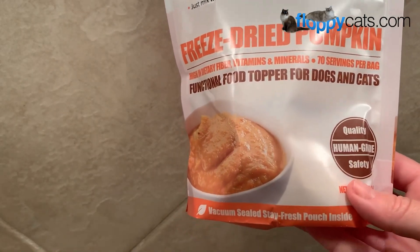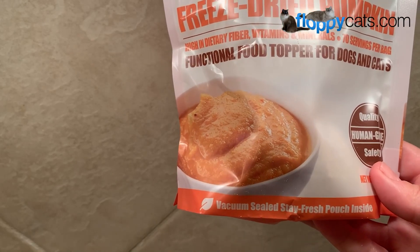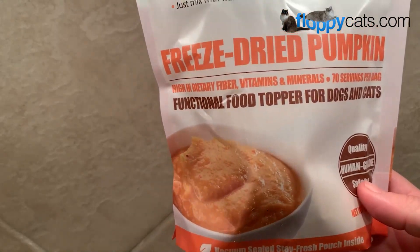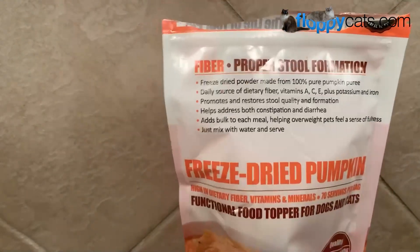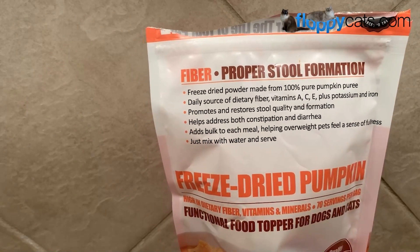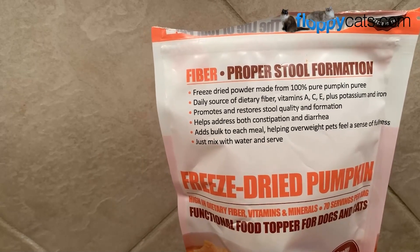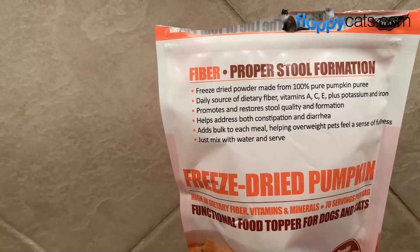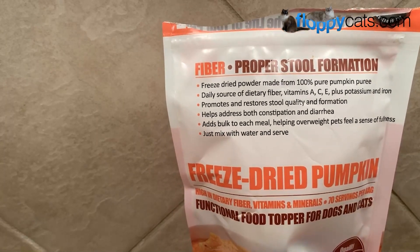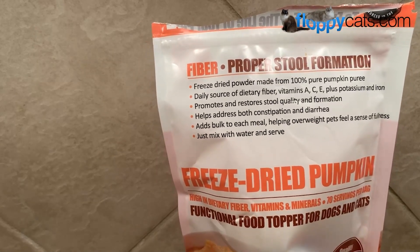This is also great for dogs — you could mix it into their food, or even into peanut butter if they're not willing to just eat it with their food, and that would help with diarrhea too. The packaging says it's a daily source of dietary fiber, vitamins A, C, and E, plus potassium and iron. It promotes and restores stool quality, helps address both constipation and diarrhea, adds bulk to each meal helping overweight pets feel fuller, and it's made from 100% pure pumpkin puree.